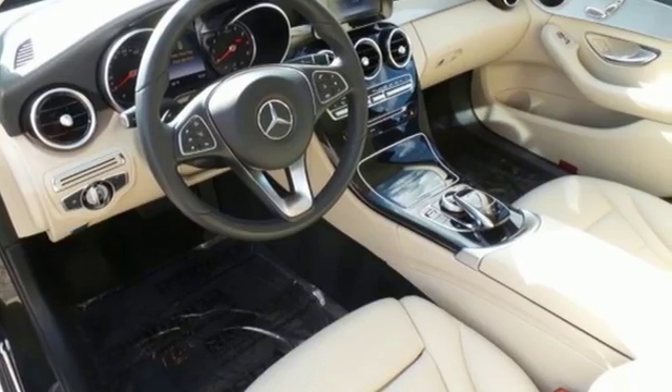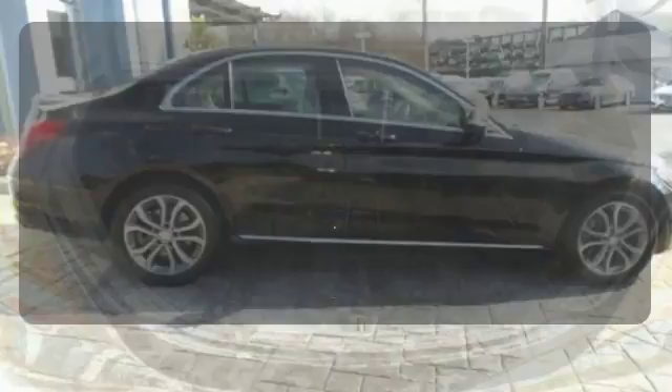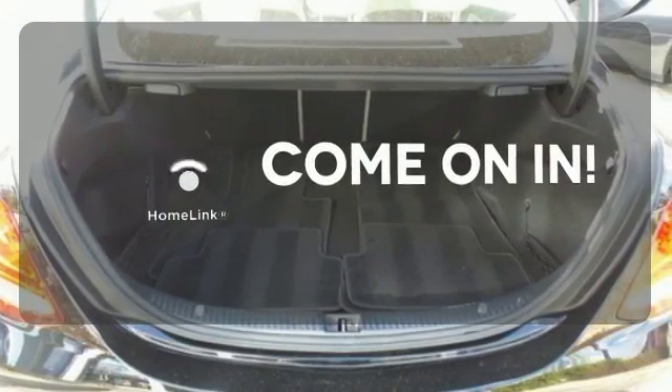The C300 is just as safe as it is fun to drive. Collision Prevention Assist Plus, Attention Assist, and Pre-Safe all come standard. Doors open and your path is well lit with Homelink.